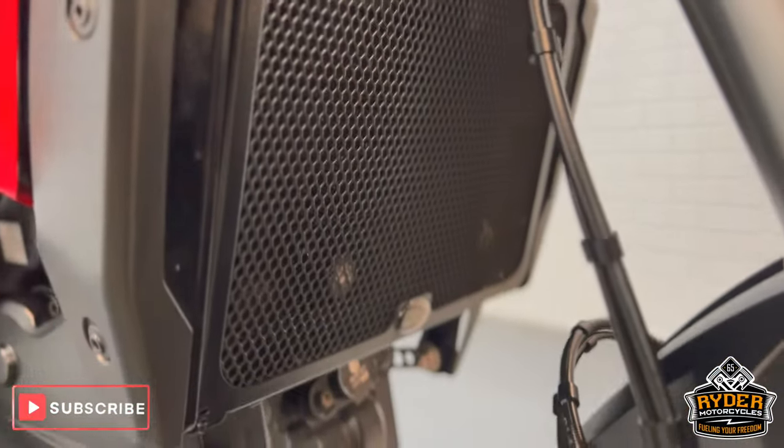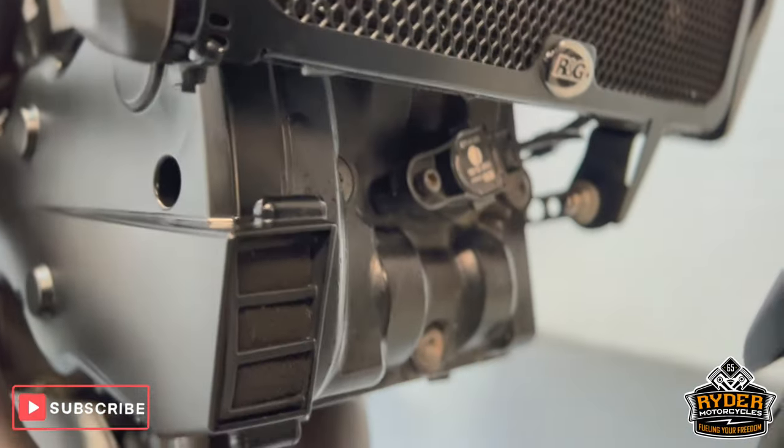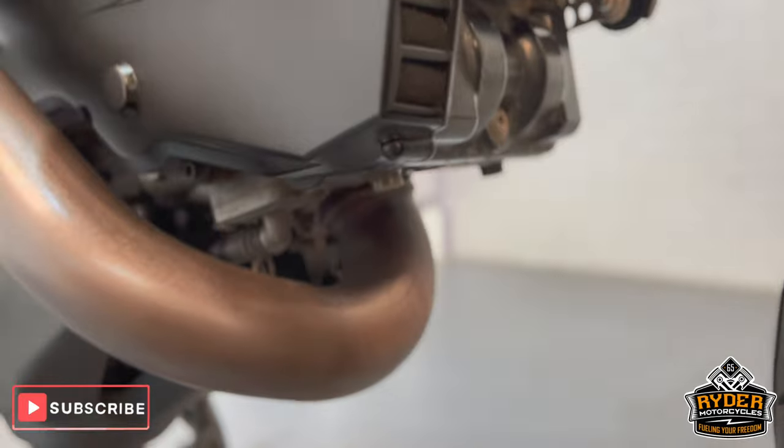There's an RNG radiator guard in there. All the engine is nice, as is the header.